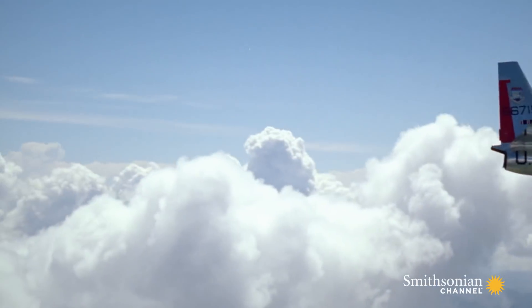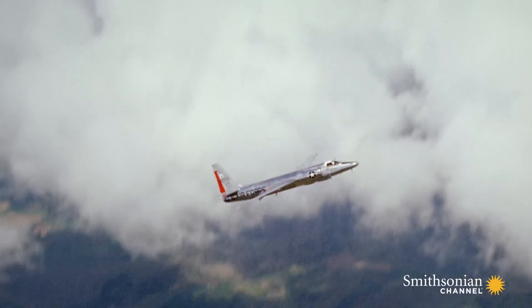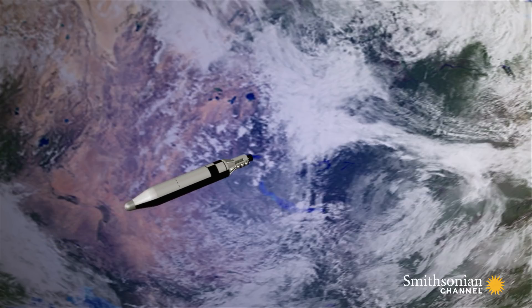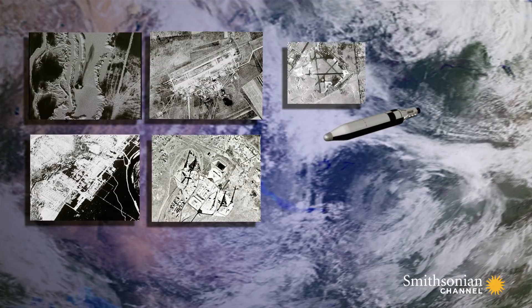But the spy plane's vulnerability is exposed again when one is shot down over Cuba and its pilot killed. America needs a spy platform that can combine the U-2's high-resolution imagery with Corona's safe overflight.